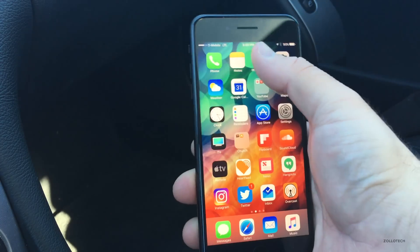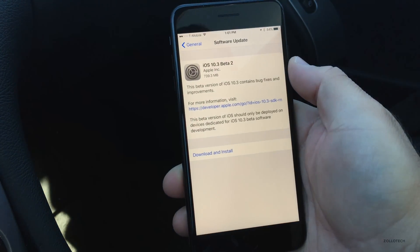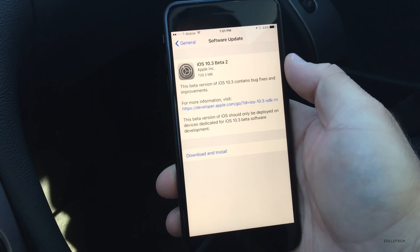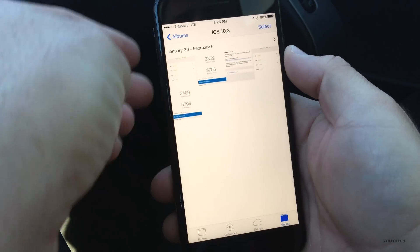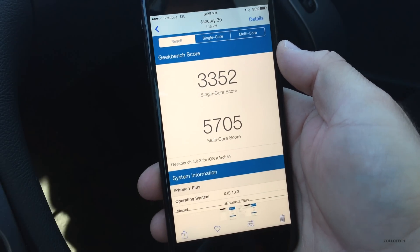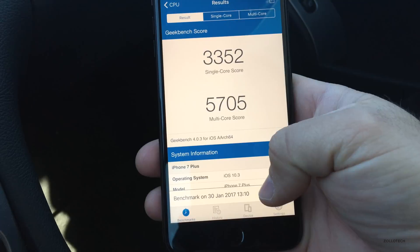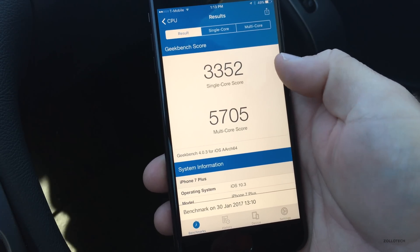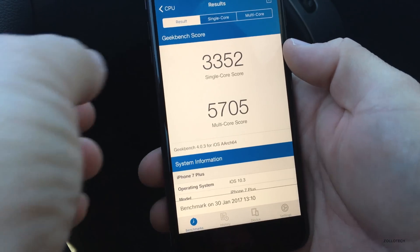Stability-wise, I'm pretty sure it's okay — it feels pretty fast. At first it stuttered here and there, but I did some benchmarks to compare. In beta 1, taken on January 30th, the single core score was 3352 and multi-core was 5705.